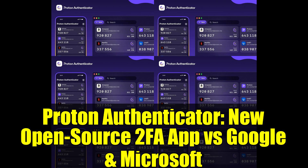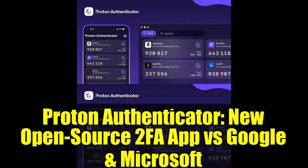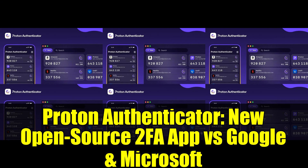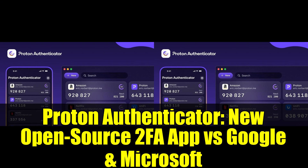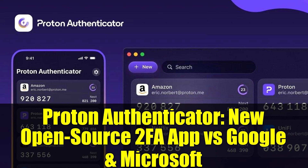Proton's commitment to privacy extends beyond just 2FA. Last week, they launched Lumo, an AI chatbot designed as a privacy-first alternative to ChatGPT and Google Gemini. Lumo keeps your conversations confidential and your data fully under your control — never shared, sold, or stolen.